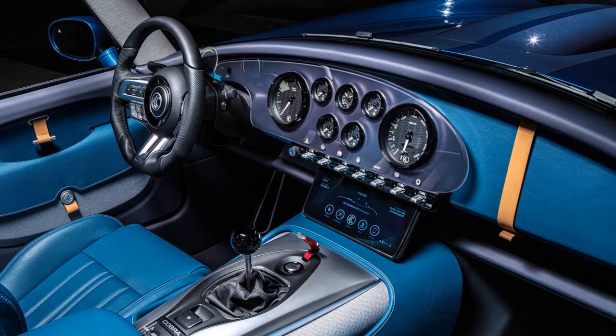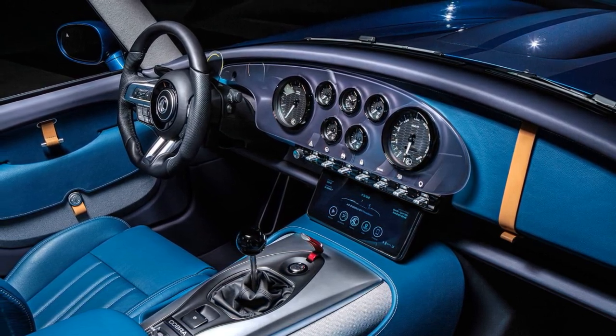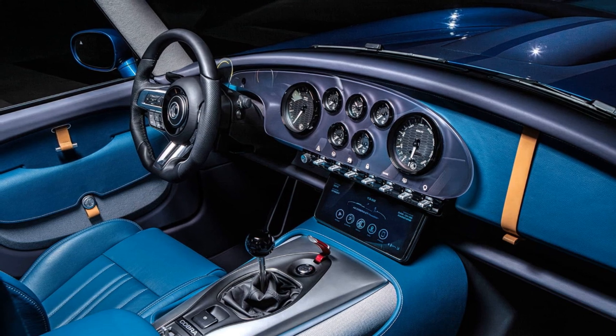Inside, the cabin combines classic styling with modern comfort, providing ample space for taller drivers. AC Cars plans to produce 250 units of the Cobra GT Roadster annually.